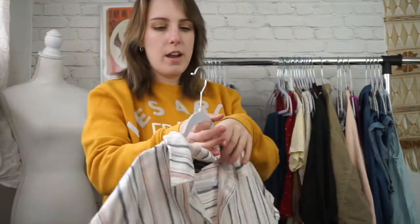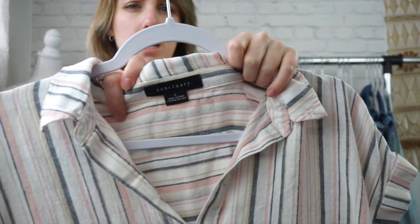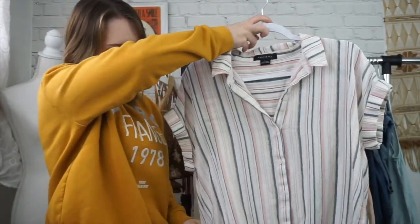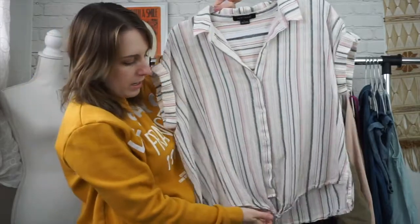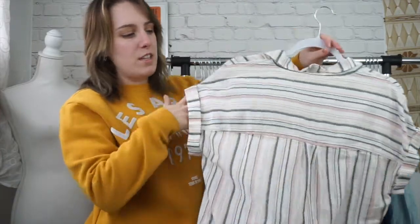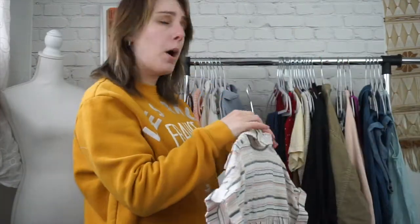Next is this top by Sanctuary. Again, stripes. This one is a size large. This is a t-shirt style button down and it has this little tie detail at the bottom. And then it has cap sleeves. This is really pretty. This brand is sold at Anthropologie.